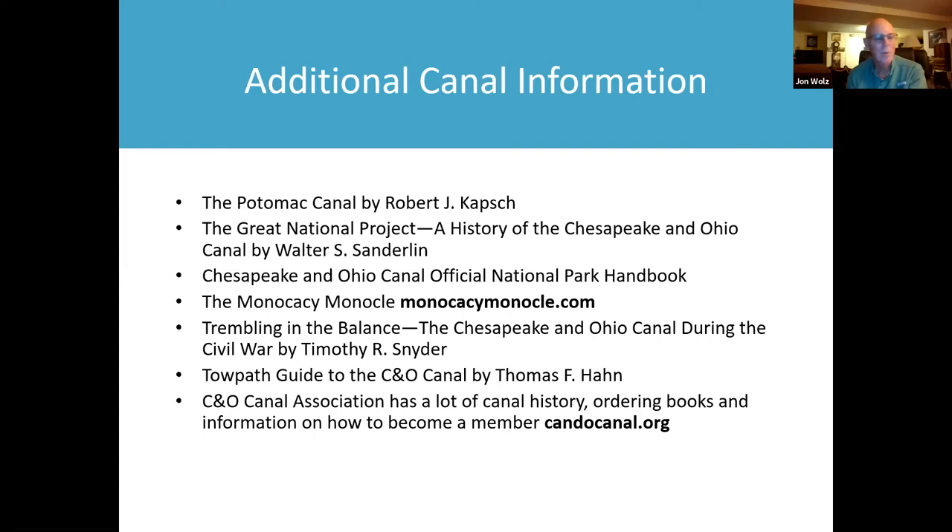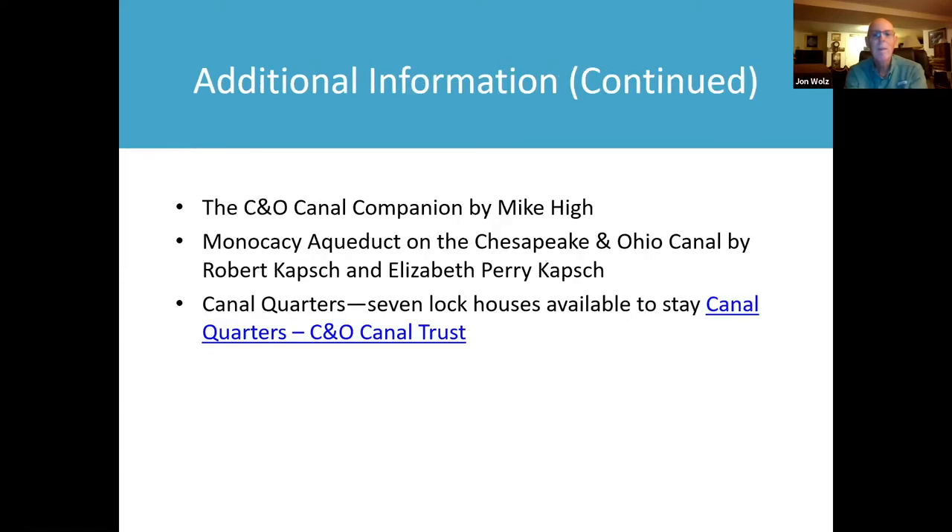You can find out how to become a member on the C&O Canal Association website — a single-person membership is $15, and for two people or families it's $20, with dues going up a little in October. There's also 'The C&O Canal Companion' by Mike Kye, and a book by Robert and Perry Capsch about the Monocacy Aqueduct. Seven lock houses are available to stay in, called Canal Quarters — you can look on the C&O Canal Trust website. The most modern lock house is at Swain's Lock, with air conditioning, heat, running water, bathrooms, and a kitchen.